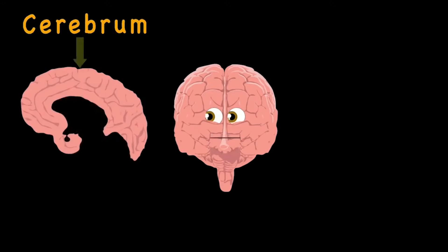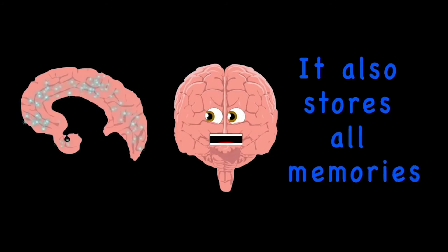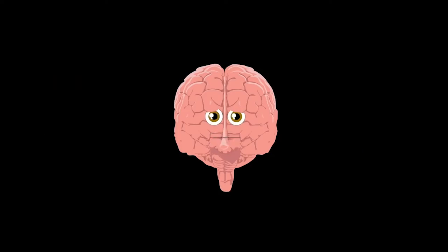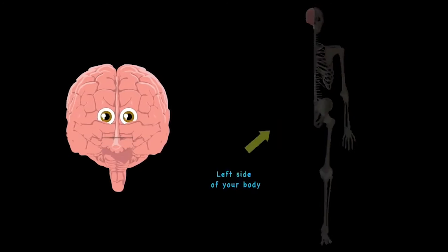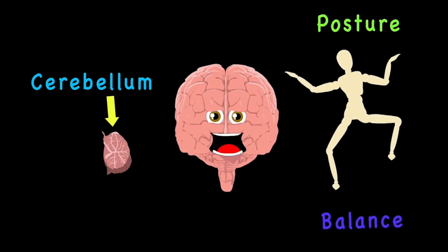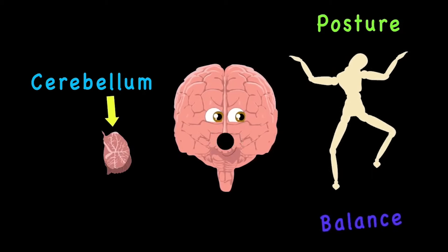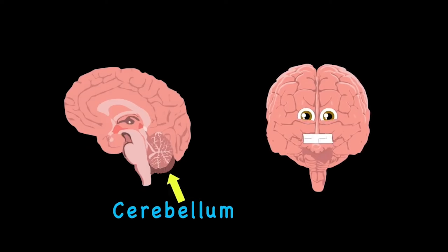The cerebrum controls your thinking and your muscles — it also stores all memories; without it you would struggle. The left cerebrum controls the right side of the body, and the right cerebrum controls the left, though it is tiny. The cerebellum controls your posture and your balance — the coordination of your movement is also its talent. It's located in the lower back of your brain — it is rounded in structure, as I've gone on to explain.